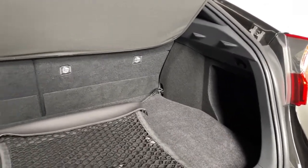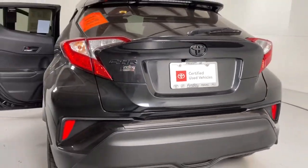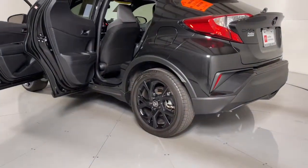These are just some of the great options this vehicle comes with: keyless entry, power liftgate, adaptive cruise control, electronic stability control, Bluetooth, intermittent wipers, trip computer, power windows, bucket seats, four-wheel disc brakes.